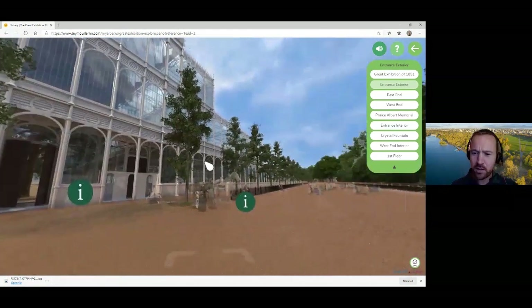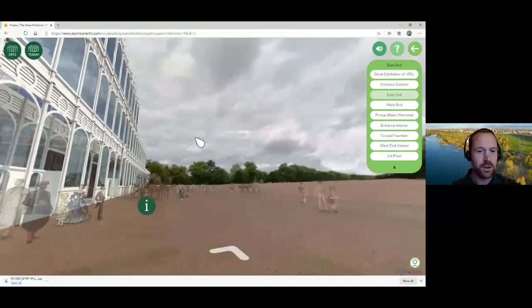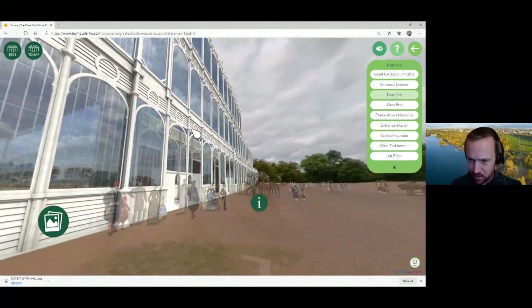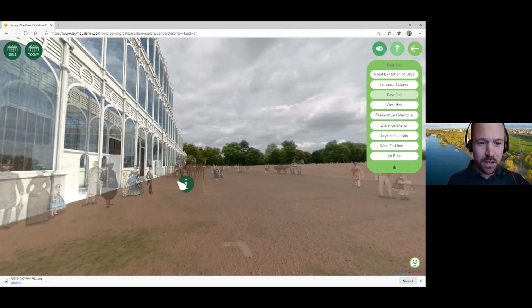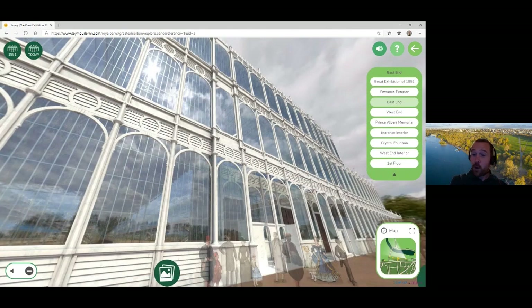We'll head over to the eastern side to see the side view of the building. You can see some people have been added to give a sense of scale of what the visitors would have looked like. As the building emerged, people were increasingly excited. The poet William Makepeace Thackeray wrote a poem to commemorate the occasion: 'But yesterday a naked sod, the dandy sneered from Rotten Row and cantered over it to and fro, and see it — as though by a wizard's rod a blazing arch of lucid glass leaps like a fountain from the grass to meet the sun.' He was certainly impressed.